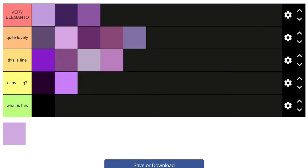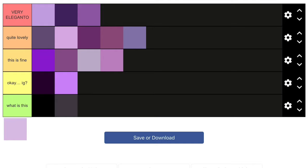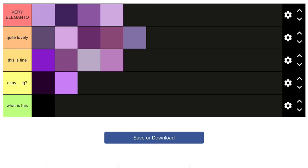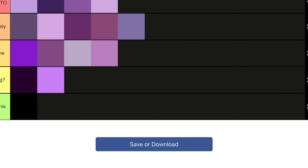Last but not least is this purple right over here — a really light purple, kind of lilac, just like that earlier one. I like lilac purple, it's really nice. So I'll put it in 'Very Elegante' because I really like that purple.